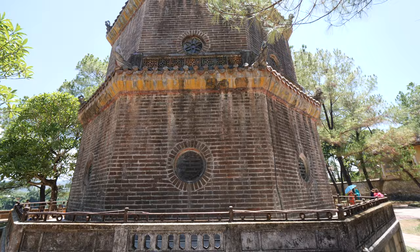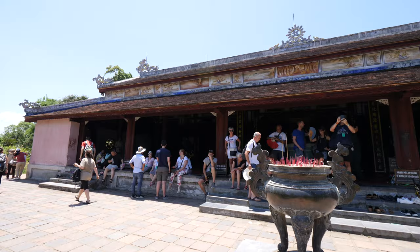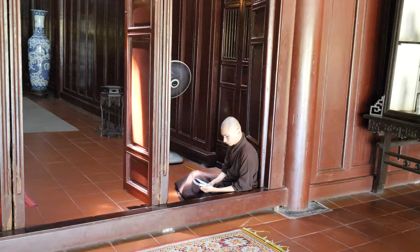Behind me is the Heavenly Lady Pagoda — what a beautiful name. This was built in 1601, before the Nguyen dynasty, but the lord that built it was actually an ancestor of the Nguyen. You can definitely tell this is Tibetan-influenced, the northern style of Buddhism here in Vietnam — the colors are a little darker, more on the brown or dark orange side, with a more austere feel. You can see the monk praying in there. This is basically a working prayer hall, and there's a spot you can't access unless you're actually praying. Very serene and peaceful.